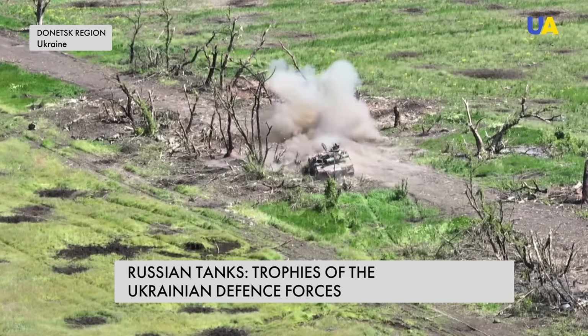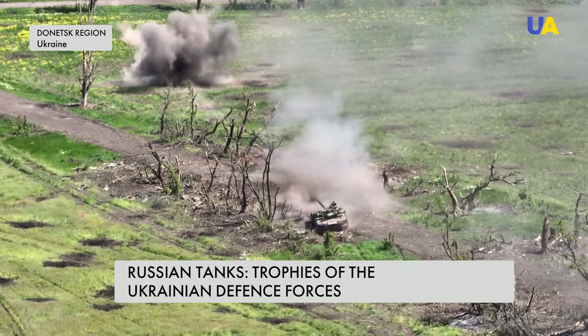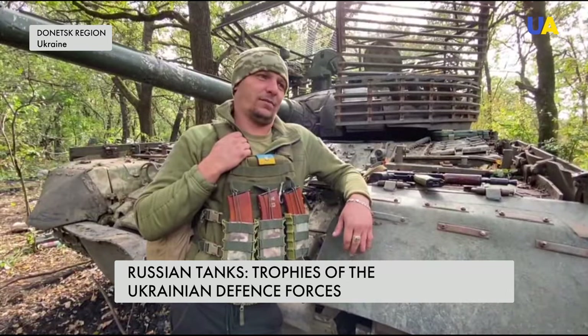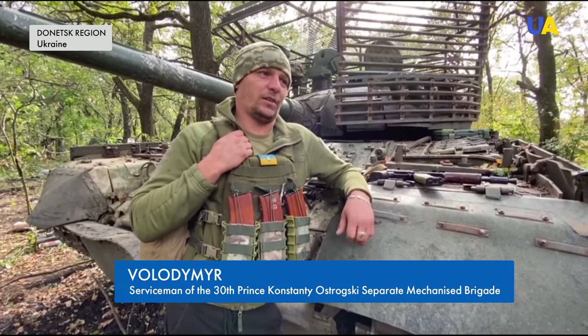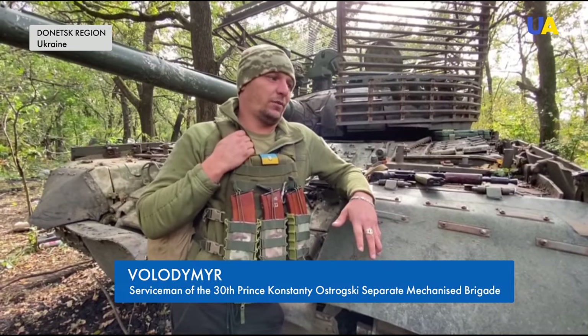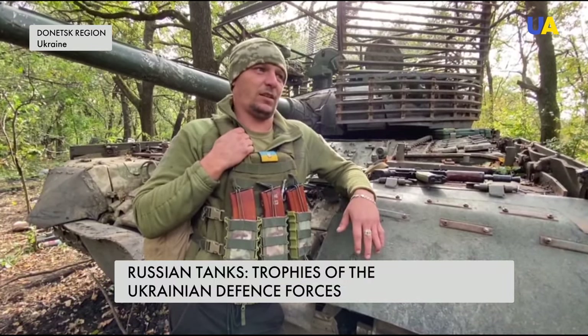When performing a combat mission, tank attack aircraft can drive close to enemy dugouts. If you hit well, then it is impossible to survive there — everyone will be killed anyway. Usually, if we go out, the Russians see us. They see that the tank is coming, then they call everything to destroy us because they are very afraid.